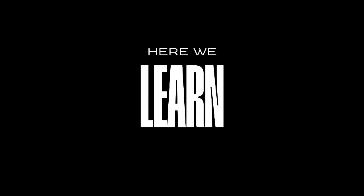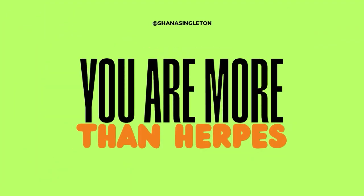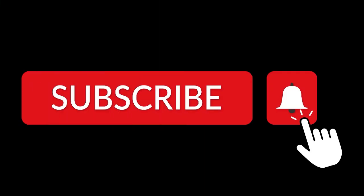Here we learn, here we heal, and here we overcome. You are more than herpes. Welcome.